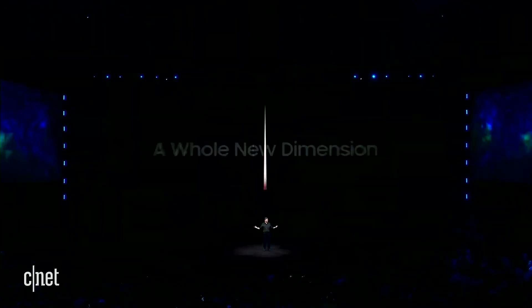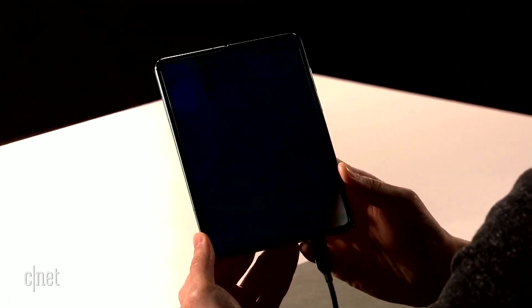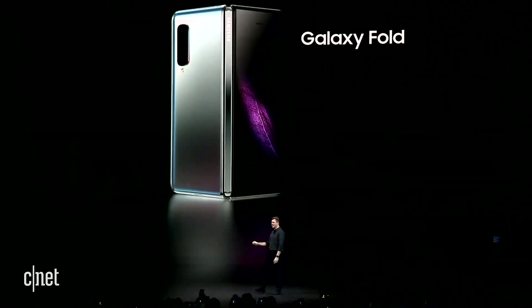Let's go back to explain what's going on. When the Fold was announced in February, Samsung had the guts to announce a release date of April 26th. You could get your very own Galaxy Fold starting on April 26th, with a starting price of nearly $2,000 — $1,980 to be precise.